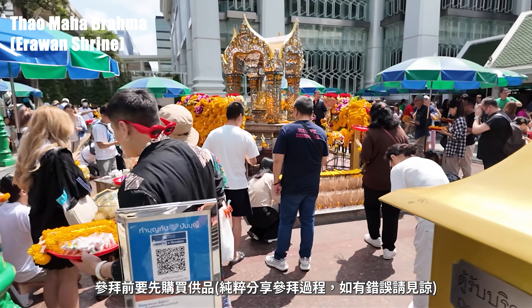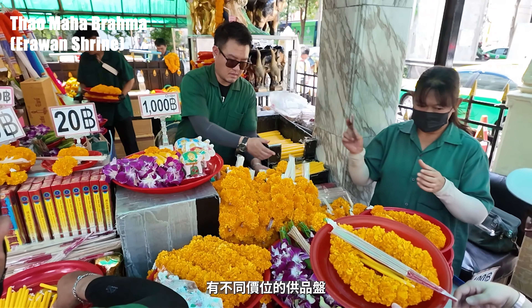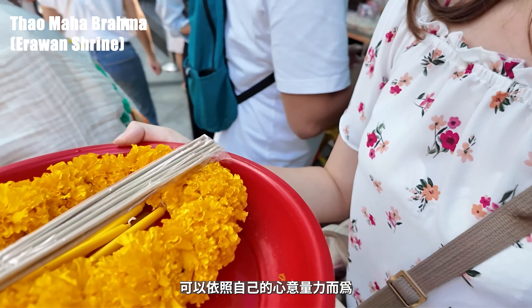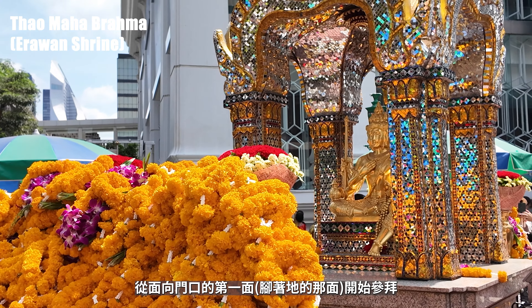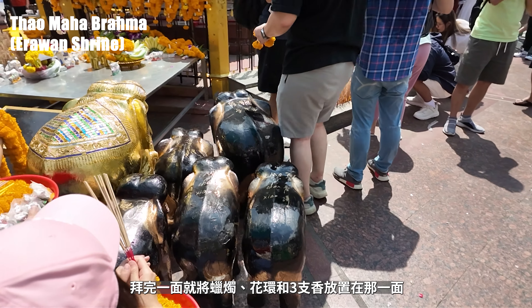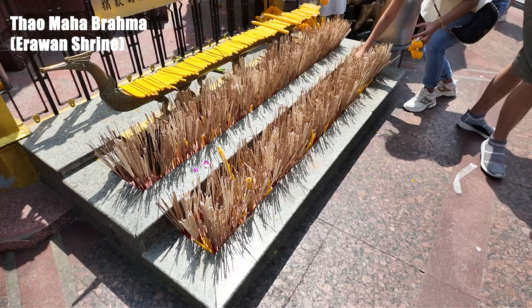就會看到位於轉角的四面佛廣場。據說以前在蓋伊拉旺酒店的時候不順利，後來建造了供奉四面佛的神壇後就順利許多，直到今天香火還是非常鼎盛。門口有各項供品的價目表，參拜前要先購買供品，有不同價位的供品盤，可以依照自己的心意量力而為。從面向門口的第一面開始參拜，拜完一面就將蠟燭、花環和三支香放置在那一面。